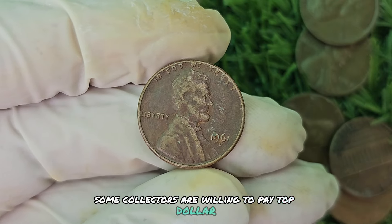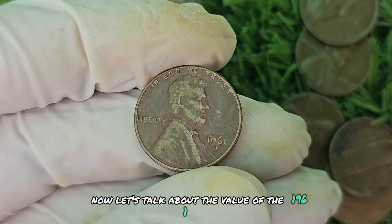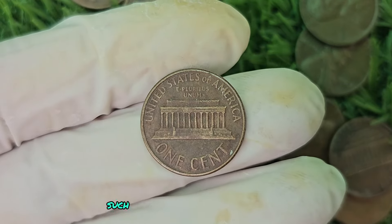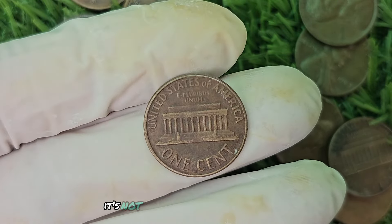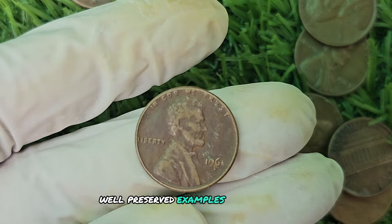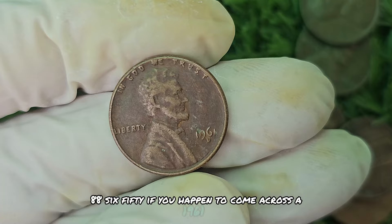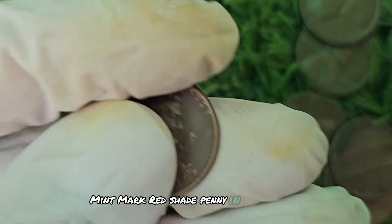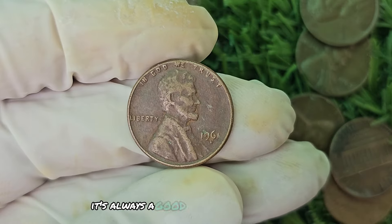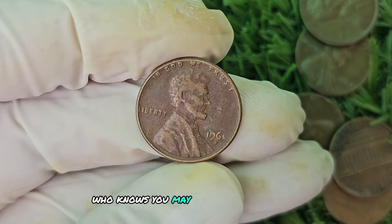Some collectors are willing to pay top dollar to add this elusive coin to their portfolios. While the exact value can vary based on factors such as condition, rarity, and demand, it's not uncommon to see these coins selling for hundreds of thousands of dollars at auction. Some well-preserved examples have fetched prices upwards of $688,650. If you come across a 1961 D Mint Mark Red Shade penny in your pocket change or coin collection, you could be holding on to a small fortune. It's always a good idea to have your coins professionally appraised.